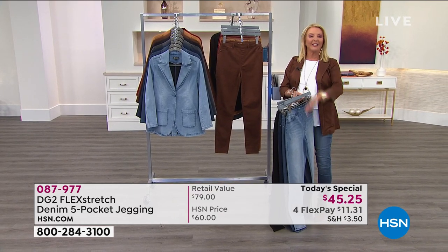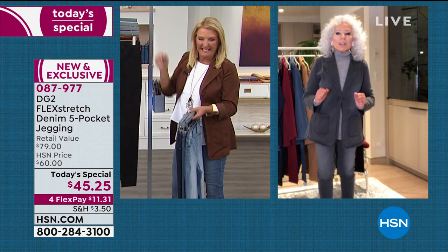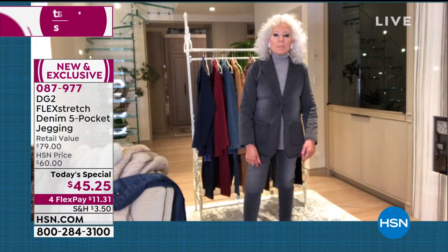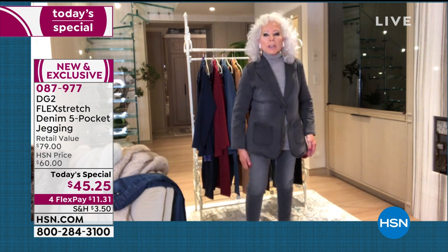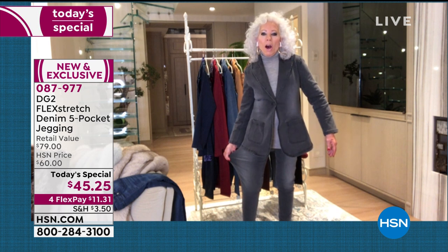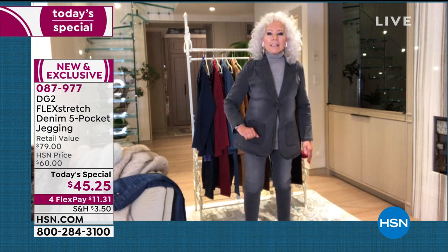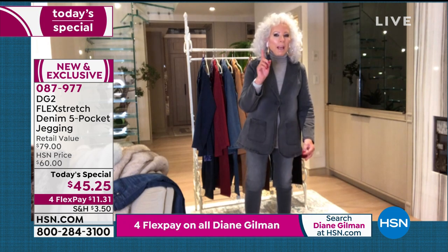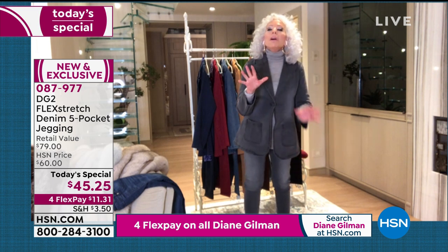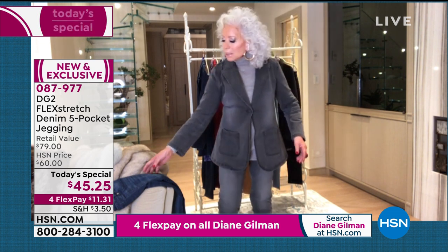Diane Gilman joins us from her home high atop Central Park in New York City. This is my favorite denim ever. When we talk about multi-directional stretch, that means you can bend, sit, go cross-legged, do downward dog — and it springs right back into shape. That's because of five times the amount of spandex we put in our other denims — it's power spandex with incredible memory.